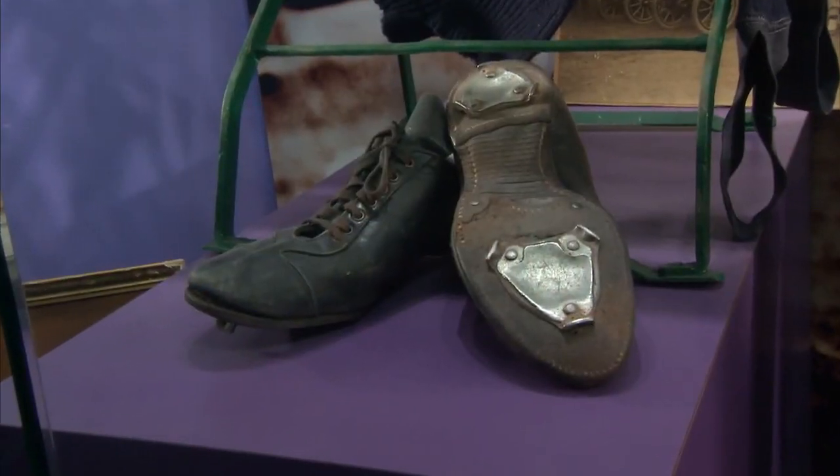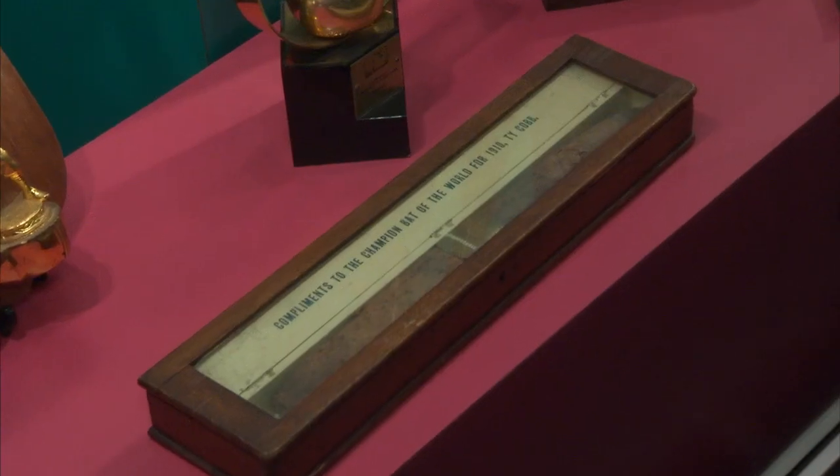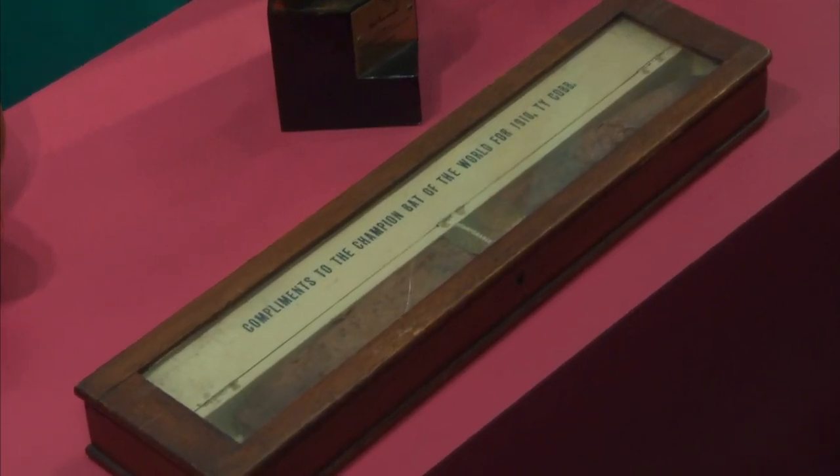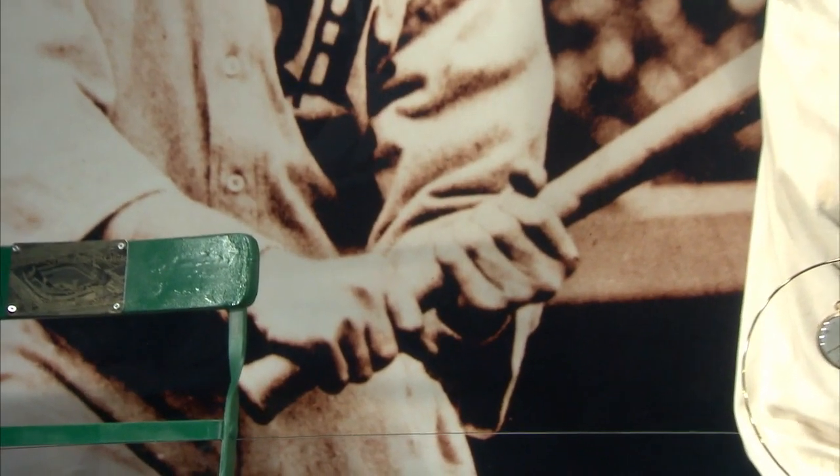This is a great trophy case. The first thing that stands out are the cleats — these were acquired from his family, game-used cleats that he kept. This cigar was given to Mr. Cobb in 1910 for winning that year's American League batting championship, and it would probably take about three weeks to smoke.